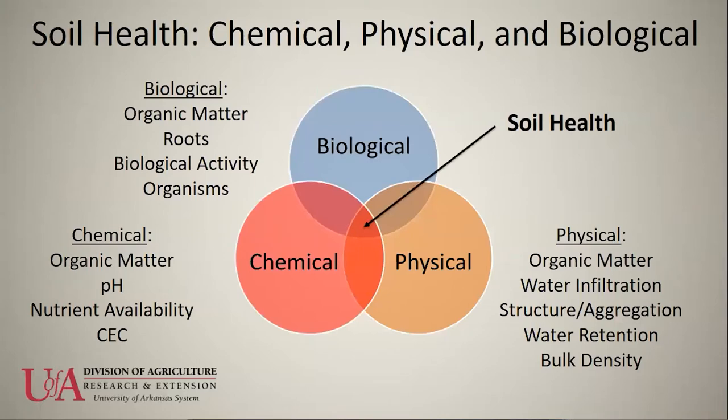Soil health really encompasses the three main areas of soil: the biological, chemical and physical aspects. The biological aspect includes microorganisms and living roots, which play a role in developing good soil structure and water infiltration, aggregate stability, and how well the soil holds together. All of these different aspects of soils are intertwined, which is one reason it's difficult to study and quantify.